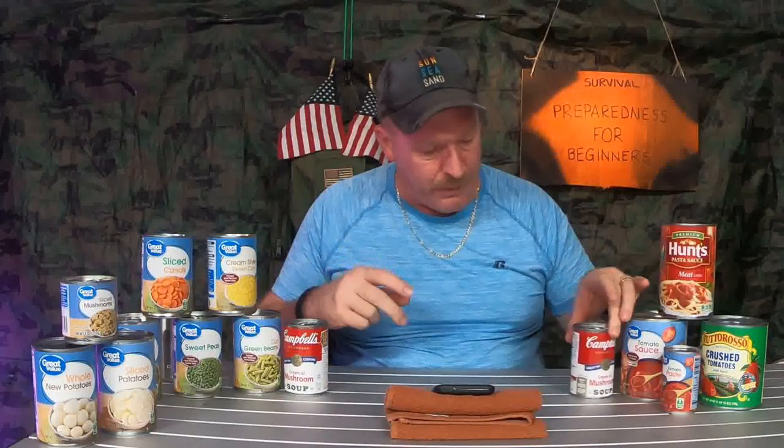Having cream soups is a very beneficial thing to have in your emergency supply kit, even in your own home, because they are great to cook with. There are a lot of different dishes you can make using just one of your cream soups. They come in all different kinds — cream of mushroom, cream of broccoli, cream of cheddar. There's just so many nowadays, but it's a benefit to us.